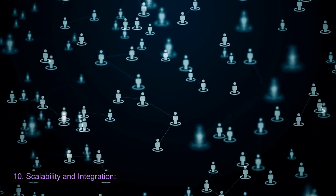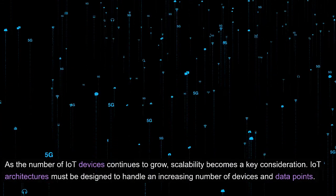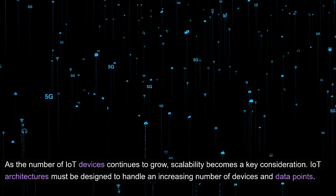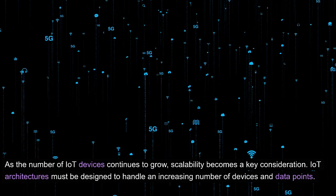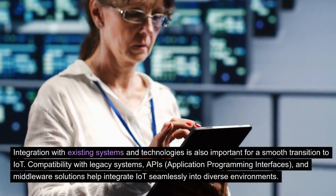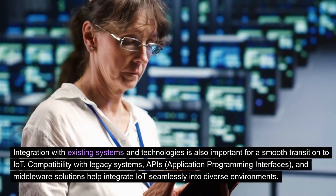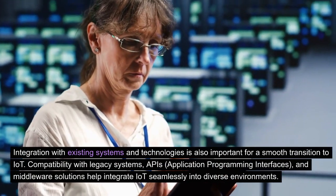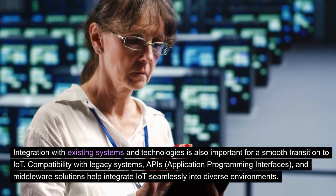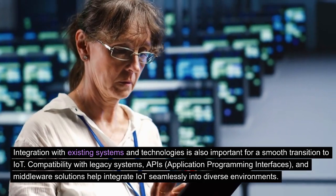10. Scalability and Integration. As the number of IoT devices continues to grow, scalability becomes a key consideration. IoT architectures must be designed to handle an increasing number of devices and data points. Integration with existing systems and technologies is also important for a smooth transition to IoT. Compatibility with legacy systems, APIs (application programming interfaces), and middleware solutions help integrate IoT seamlessly into diverse environments.